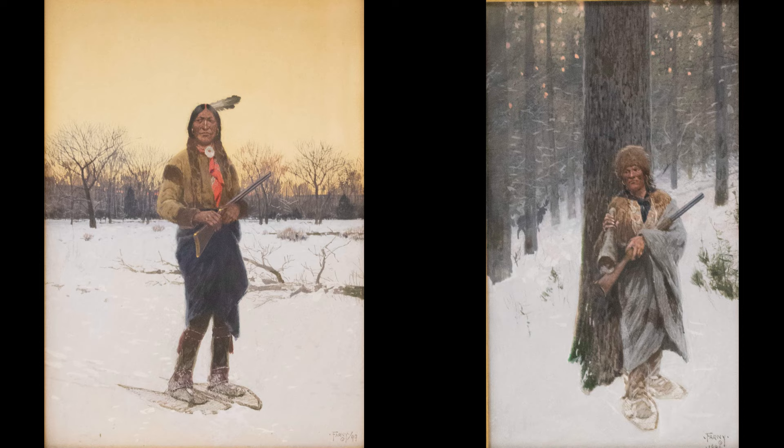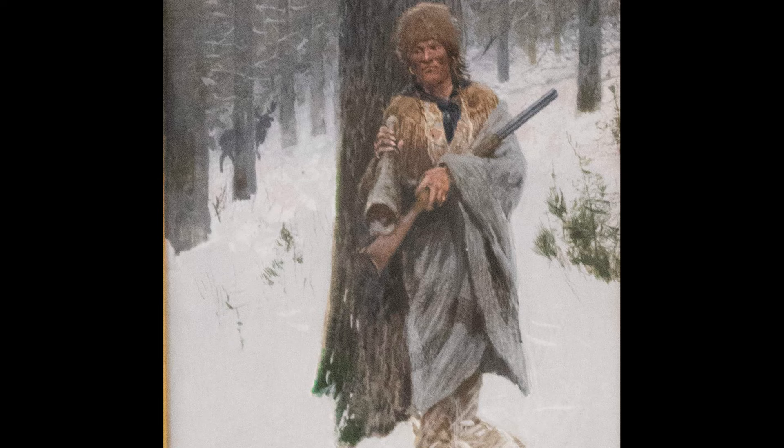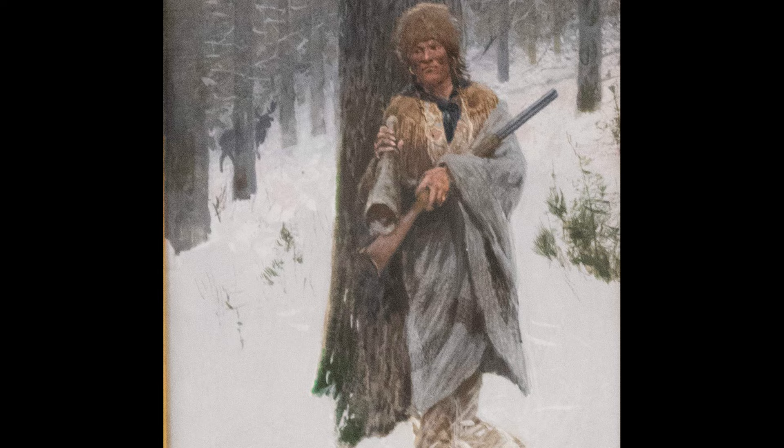Now that you've viewed several examples of the artist's work, and we've also talked about Farney's models, which he called secretaries — if you look closely at the figure in the Moose Hunt, you'll recognize the artist's favorite secretary, Ogallala Fire, or Joe, as Henry Farney called him.